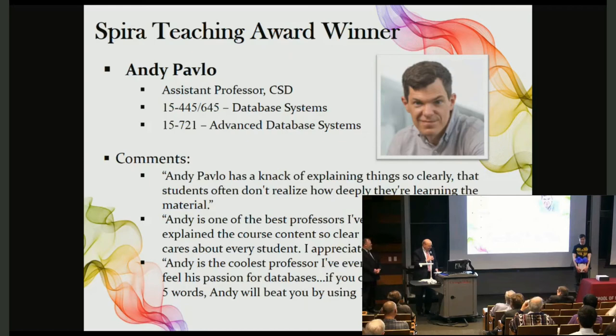These results were so impressive that he made an undergraduate version of the course, which has also been well received by CMU students. Andy has taken the database course offerings and re-energized them, which has made students seriously interested in learning more about databases. Many students comment about his teaching: Andy Pavlo has such a knack of explaining things so clearly, I didn't realize just how deeply I was learning the material.